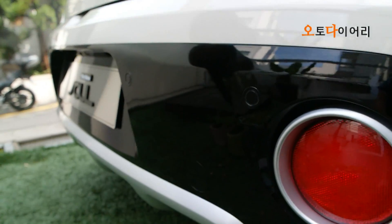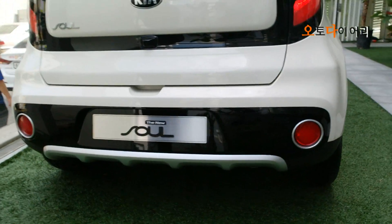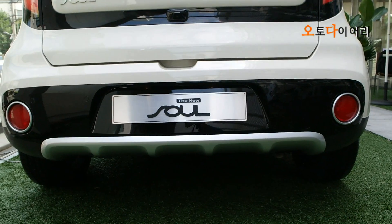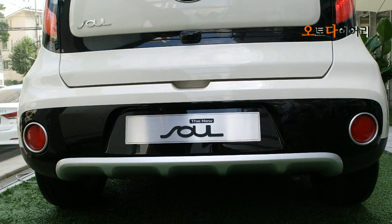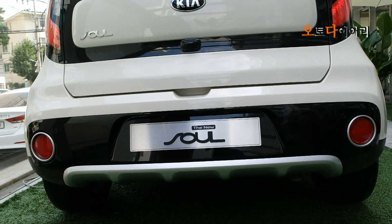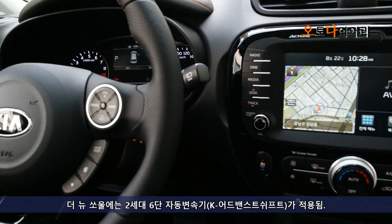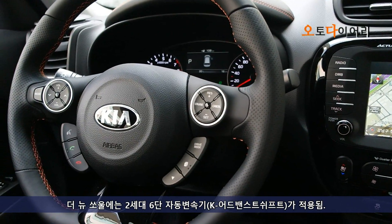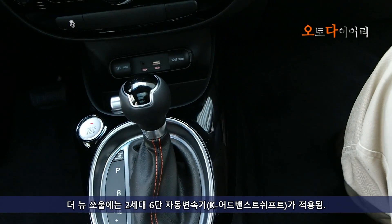High Gloss is a high gloss finish. The Skid Plate gives a more beautiful image. The design point is notable. The new Soul is the new version, and this new version corresponds to the second generation.